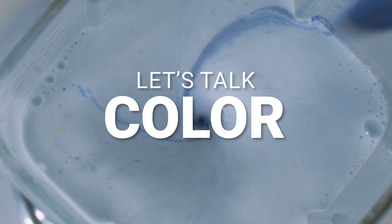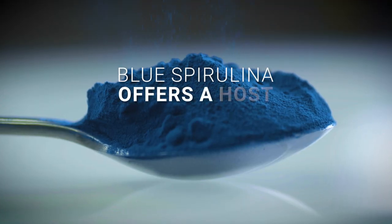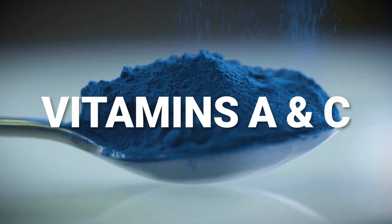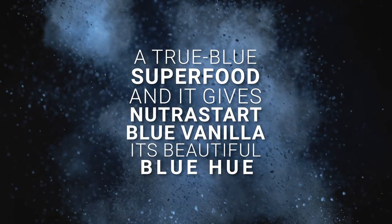Let's talk color for a minute. NutriStart Blue Vanilla features an ancient superfood called Blue Spirulina. Blue Spirulina offers a host of vitamins and minerals like calcium, iron, and vitamins A and C. Blue Spirulina is a true blue superfood and it gives NutriStart Blue Vanilla its beautiful blue hue.